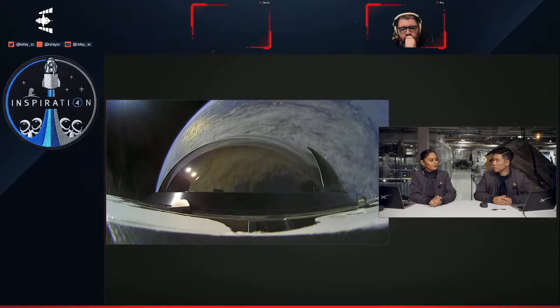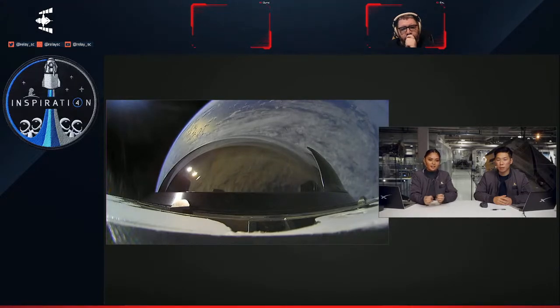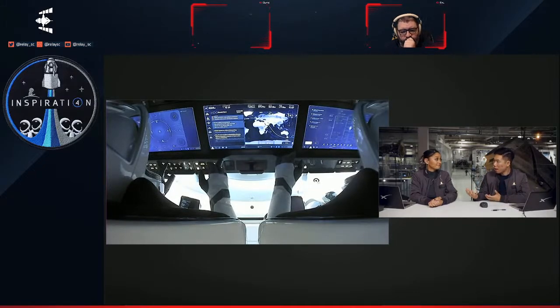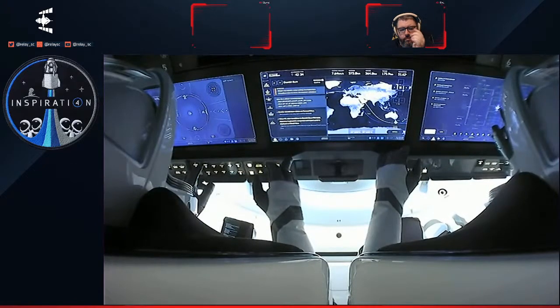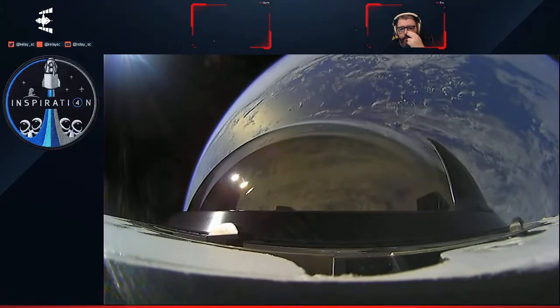It doesn't sound like what you'd hear an engine sound like down here on Earth — they hear some of the clicking of the valves when the engines start. The Inspiration4 crew has been on orbit for about three days. We're expecting them to splash down in about 40 minutes. After the de-orbit burn, we'll close the nose cone, and then the Dragon capsule is going to re-enter the Earth's atmosphere. We'll go through a communications blackout for a couple of minutes, and then the parachutes will deploy — we're going to see them back here on Earth in just under 40 minutes.